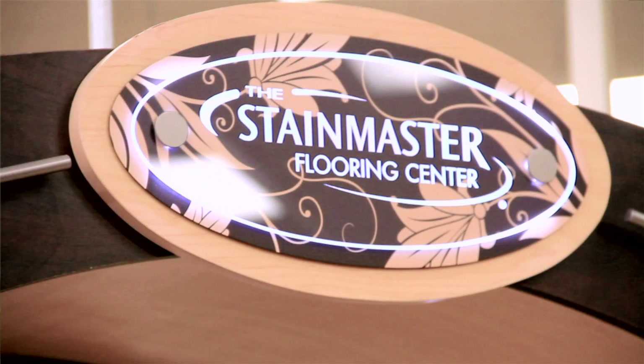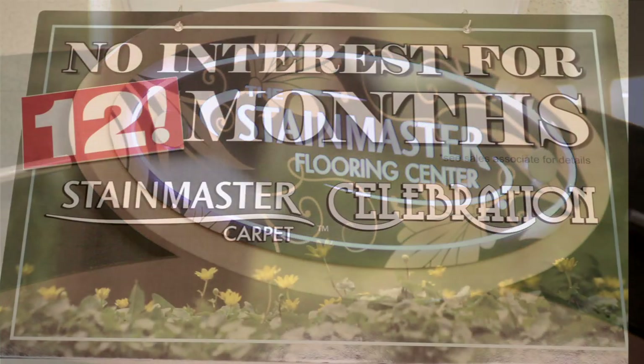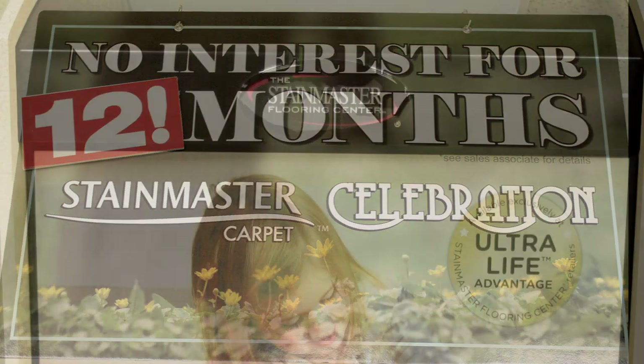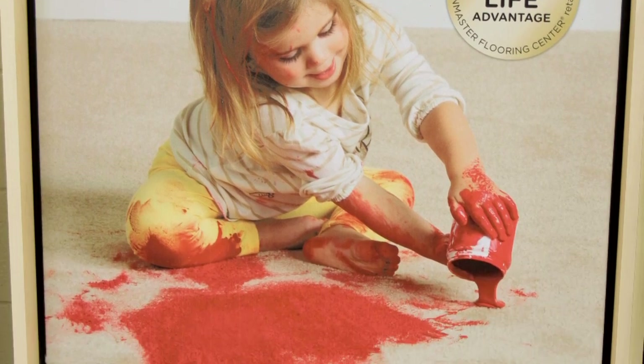As a StainMaster Flooring Center, we are able to offer our customers special pricing, exclusive products and extensive warranty coverage, all of which cannot be offered by other retailers.